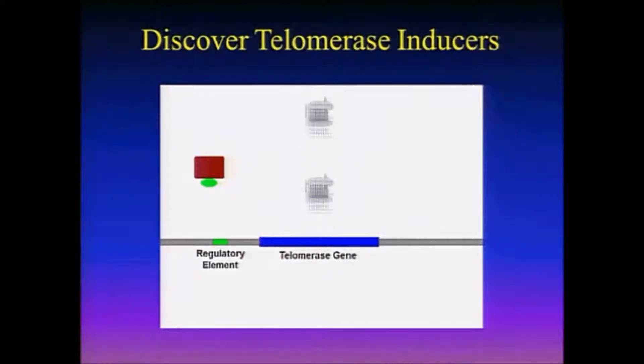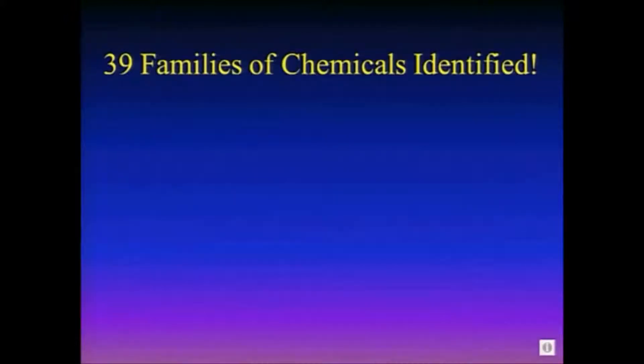We've been doing this for 15 years now. Think of it like a dimmer switch, because some of the green things will turn it on a little, some will turn it on a lot. It's not just a flip of a switch — it's like turning a knob to get more and more telomerase production. We've actually found quite a few — like 900 different chemicals that turn on telomerase, and we've been able to break them down into 39 different families.